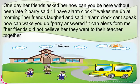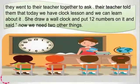One day, her friends asked her, 'How can you be here without being late?' Perry said, 'I have an alarm clock. It wakes me up in the morning.' Her friends laughed and said, 'An alarm clock can't speak. How can it wake you up?' Perry answered, 'It rings an alert for me.' Her friends did not believe her. They went to their teacher together.